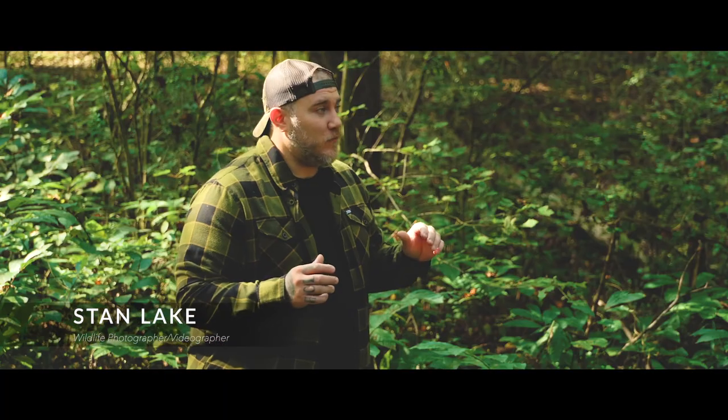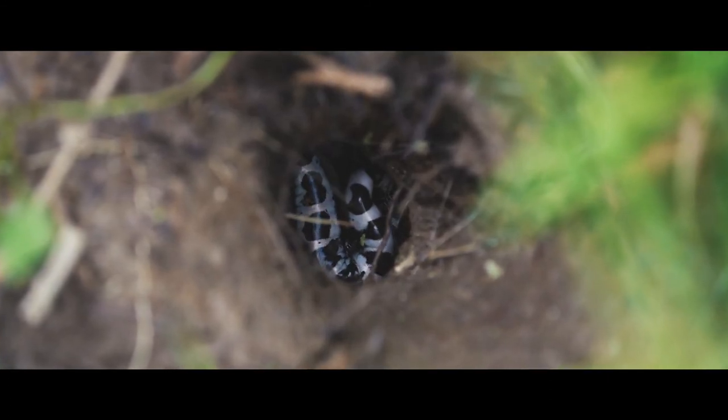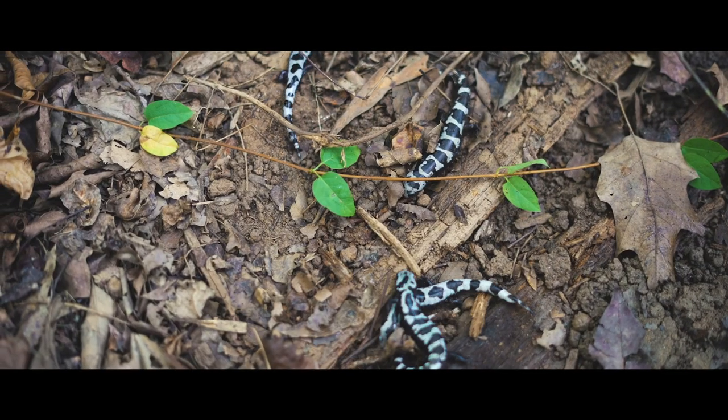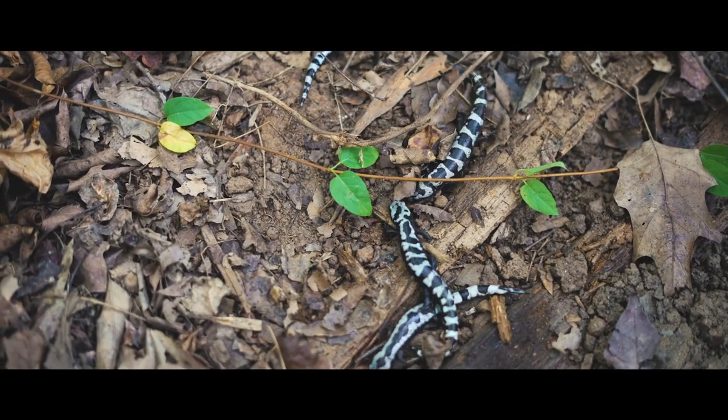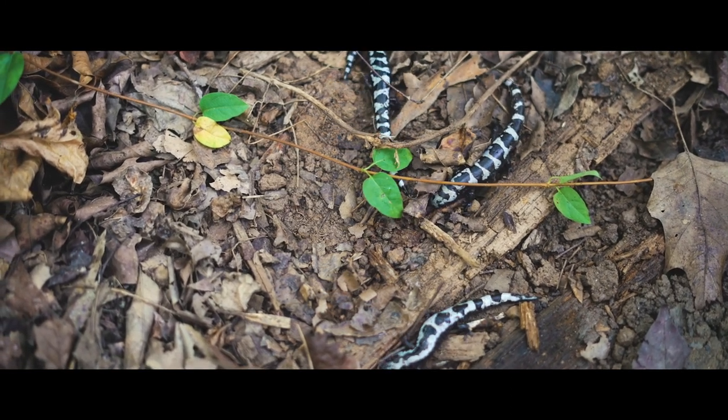Marbled salamanders are a type of mole salamander and they live what's called a fossorial lifestyle underground all year, which is why these areas are so special this time of year. You can see just numbers and masses of these salamanders when they come out from their holes underground to breed in these low depressions called vernal pools or ephemeral wetlands.